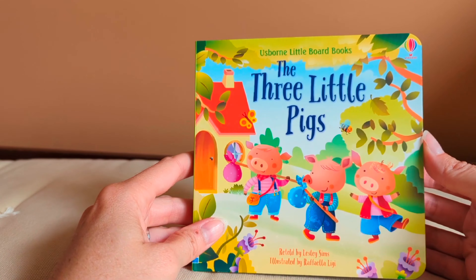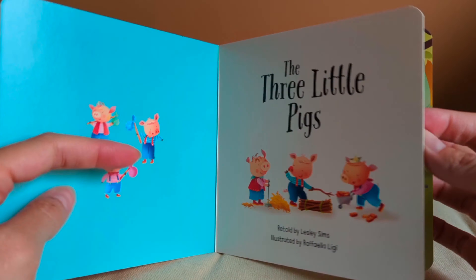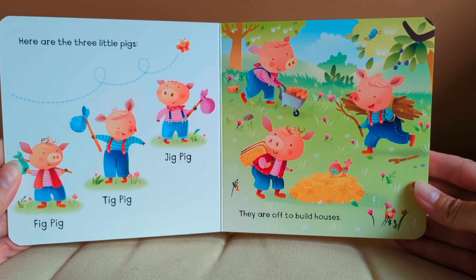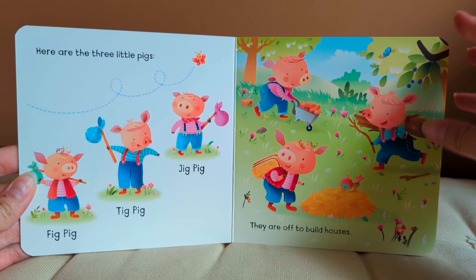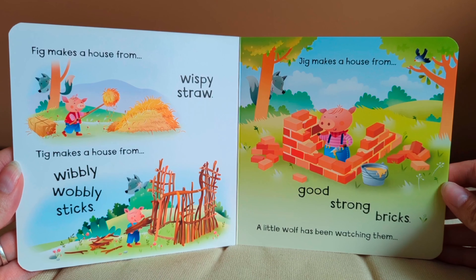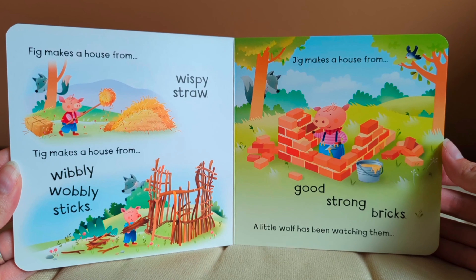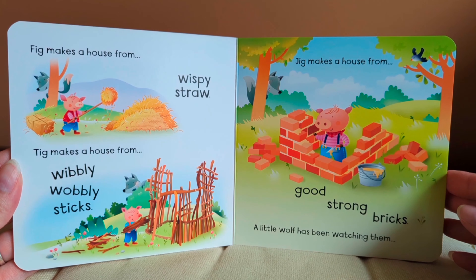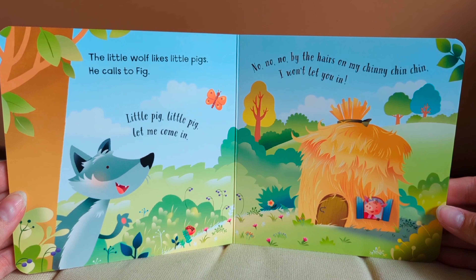The Three Little Pigs, retold by Leslie Sims. Here are the three little pigs: Fig Pig, Tig Pig, and Jig Pig. They are off to build houses. Fig makes a house from wispy straw. Tig makes a house from wibbly wobbly sticks. Jig makes a house from good, strong bricks. A little wolf has been watching them.